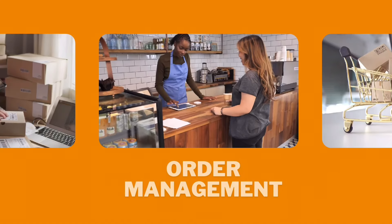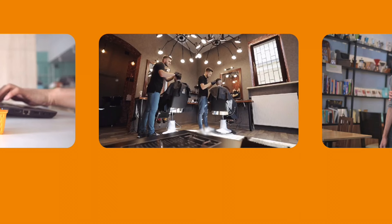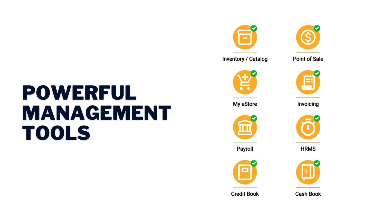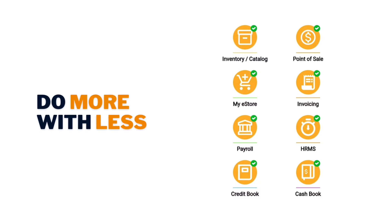From managing inventory, taking orders in a store, selling online, managing appointments, to managing employees, Digilog makes it easy with powerful management tools to help you do more with less.